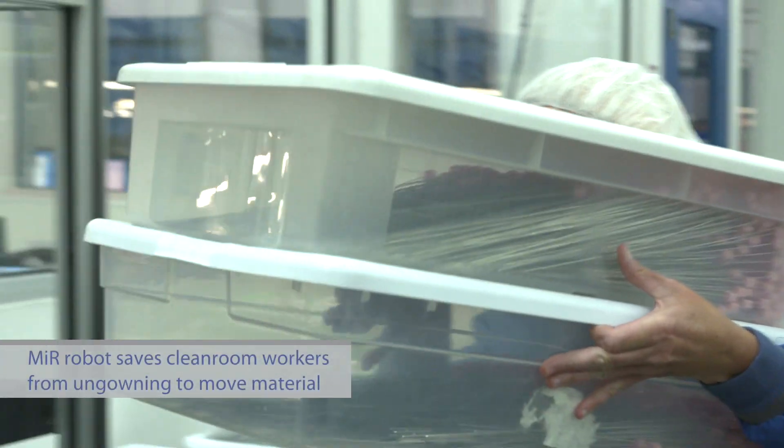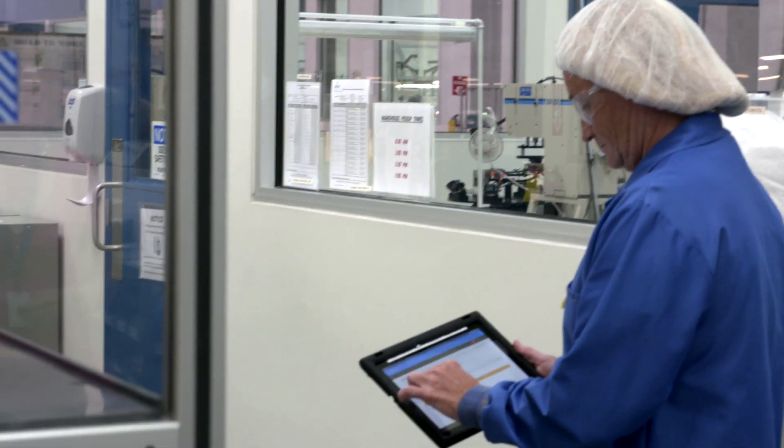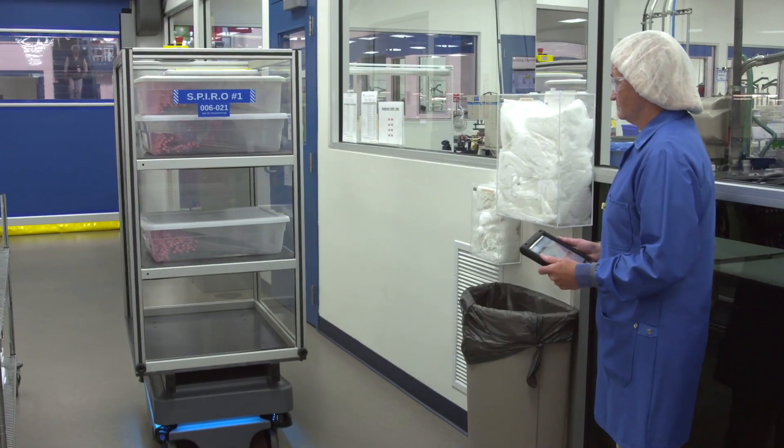Now with the robot, they can stay fully gowned up. They come out, load the robot up, and just send it on a mission to the warehouse — never having to get un-gowned.